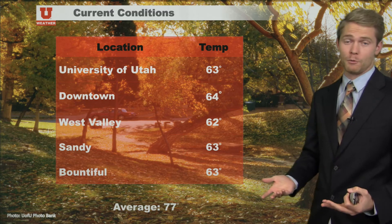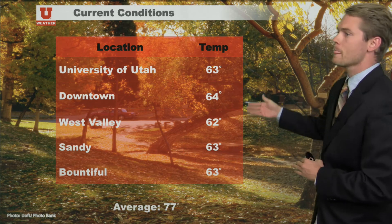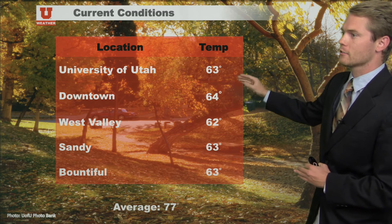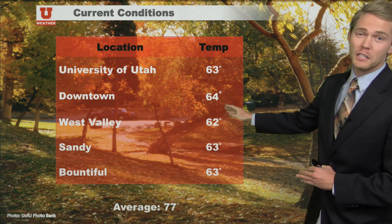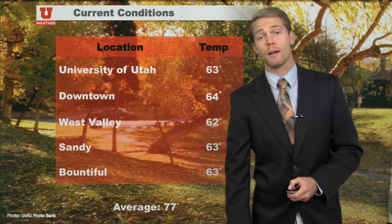Current temperatures — we've warmed up nicely. We've rebounded from the storm as it has exited the region. 63 degrees on campus right now, 64 downtown. So mid to low 60s for a lot of locations out there. 63 in Sandy and Bountiful. So we're rebounding well from this storm.